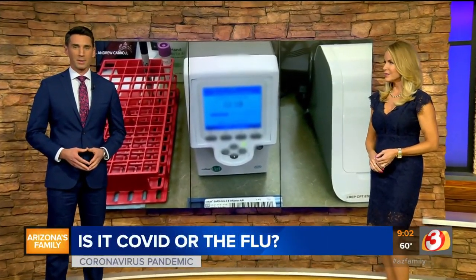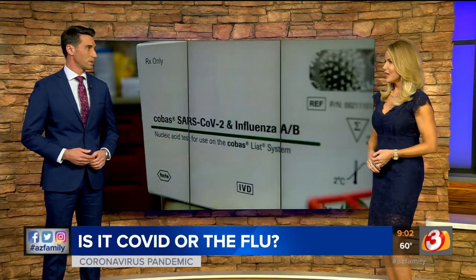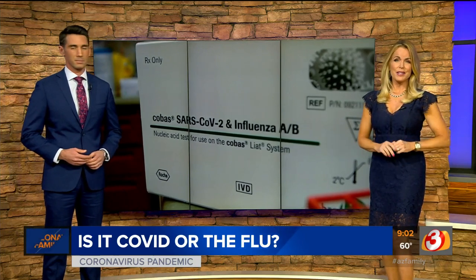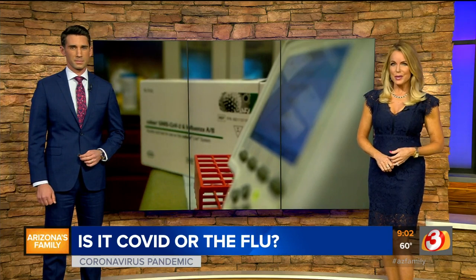We are officially in flu season now, and as people start to feel a bit under the weather in the months ahead, they might wonder if they have the flu or possibly COVID, because the symptoms overlap. This machine right here could be the solution. A local doctor who has one spoke with our David Caltibiano about how it could help Arizonans during this new surge in cases.